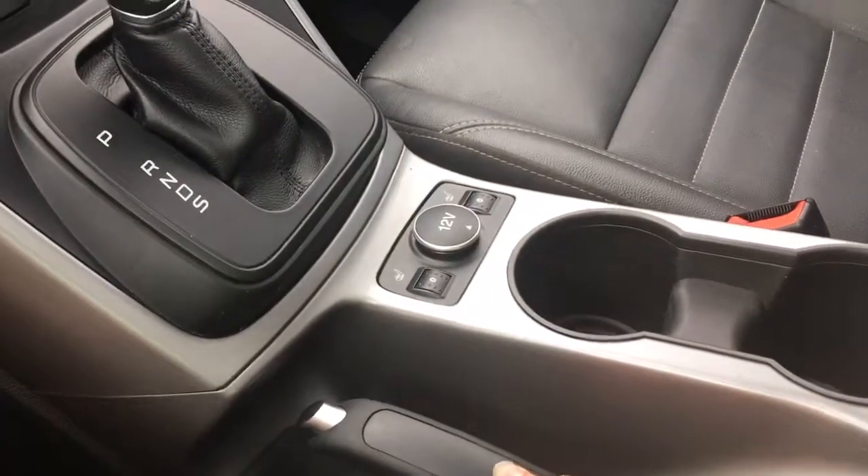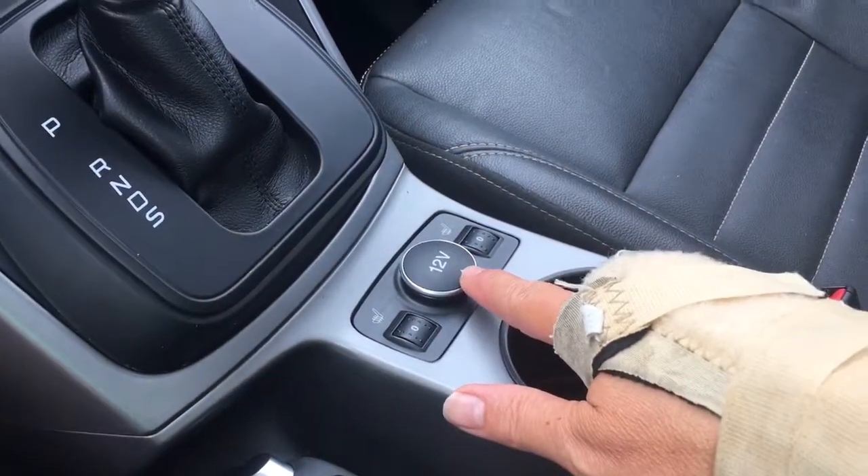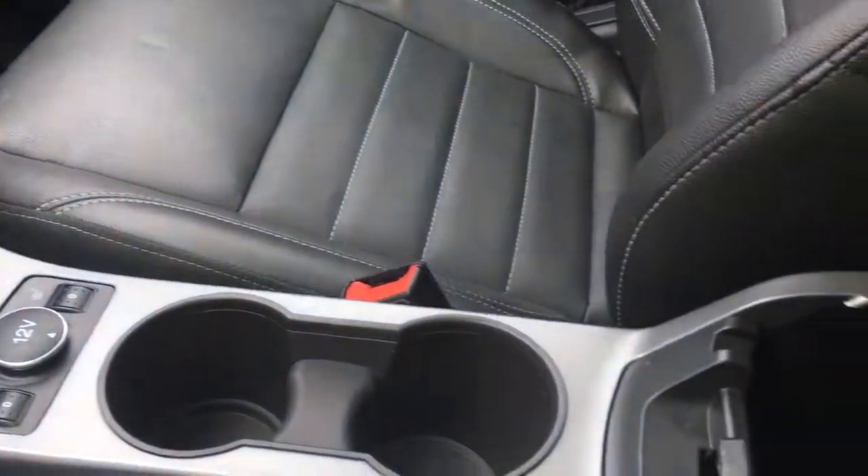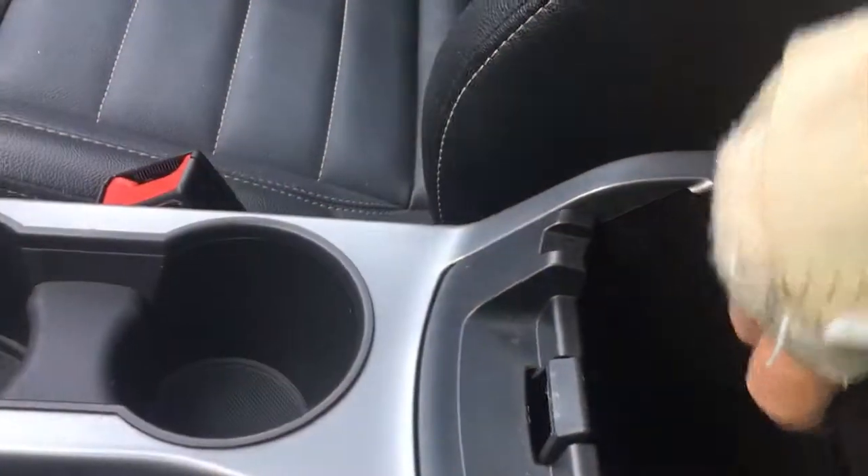You've got an automatic select shifter and your emergency parking brake. Heated seats for both driver and passenger, a 12-volt outlet, and a couple of cup holders. In your armrest you can open that up and take the bin out. You've got more storage down below, along with an AV line-in, USB, and SD line.